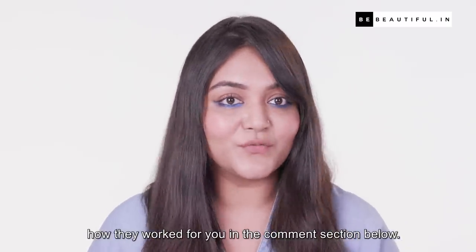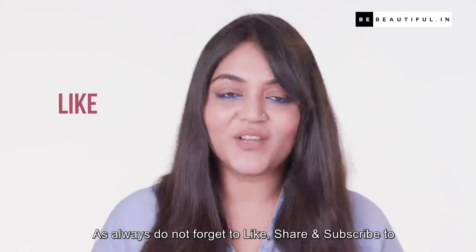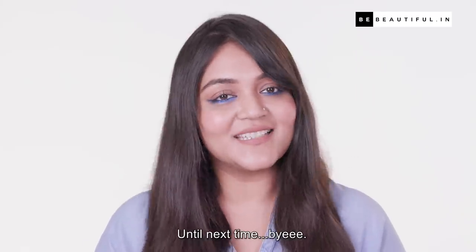I hope you found these tips useful. If you happen to try them out, do let me know how they work for you in the comment section below. As always, do not forget to like, share, and subscribe to Be Beautiful. Until next time, bye!